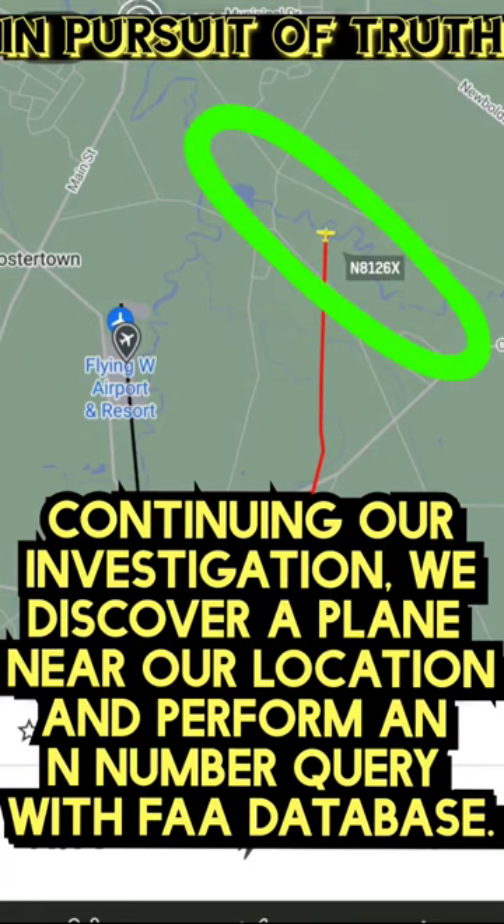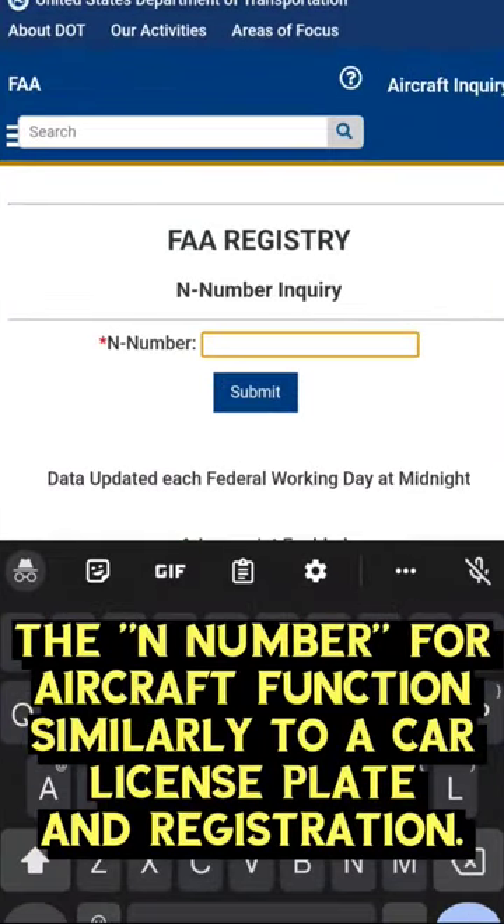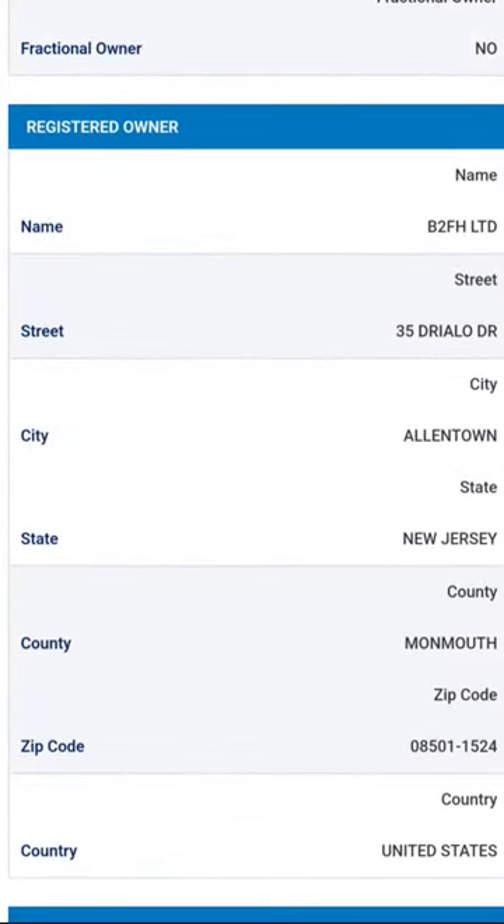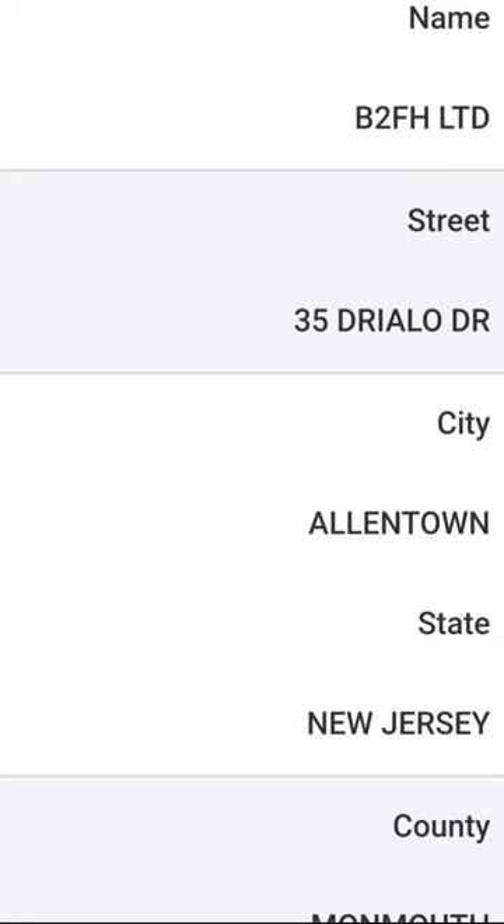Continuing our investigation, we discovered a plane near our location and performed an N number query with the FAA. The N number is kind of like a license plate and registration for a car. You can find the same kind of information, except there is no centralized database for automobiles like there is the FAA. They give you the name and the address of the person or company that has the N number registered.